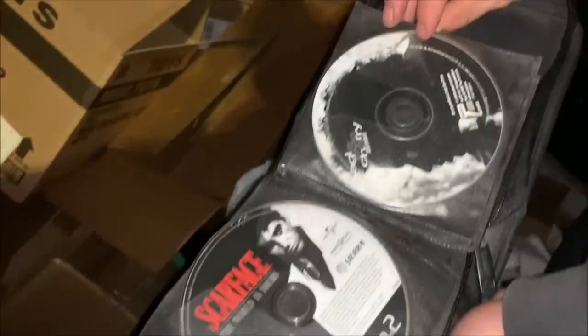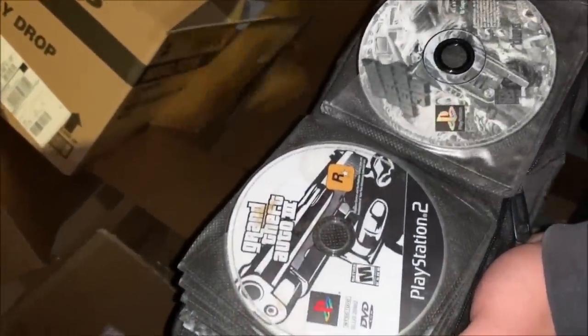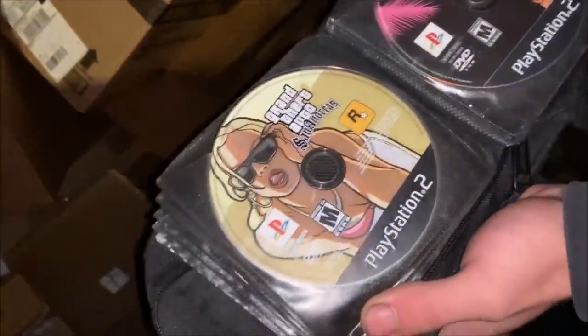We got a mix of stuff. Scarface — dude, that movie was really good. That's the game though. We got Grand Theft Auto 3. Let's see — Daredevil Derby 3D. A lot of different games in here, this thing is packed. San Andreas, that's a good one — dude, I still play that one sometimes. Call of Duty Finest Hour. X Games Snowboarder. Like PS2 and PS1.